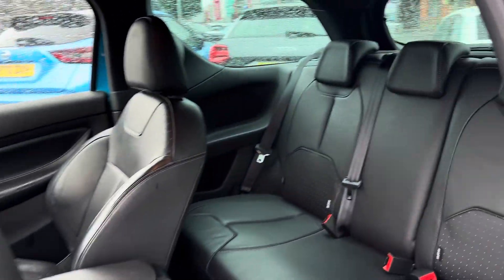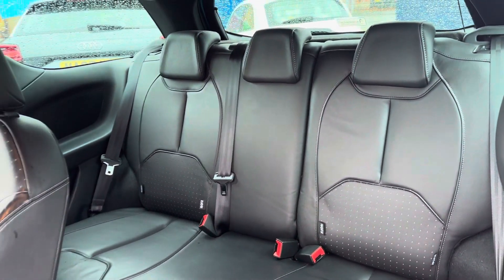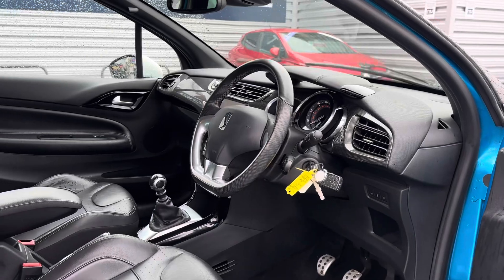Taking a look inside to the rear, you have your lovely leather interior. It features isofix points on the outer seat so you can easily fit a child seat into the vehicle and be sure it's safely secured for peace of mind. Up front you have your leather wrapped steering wheel.